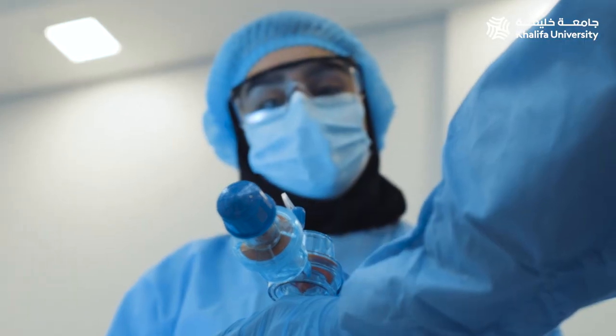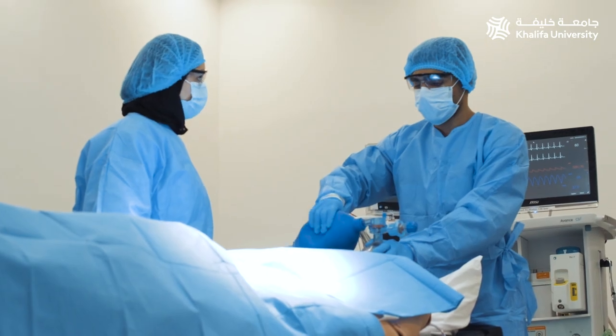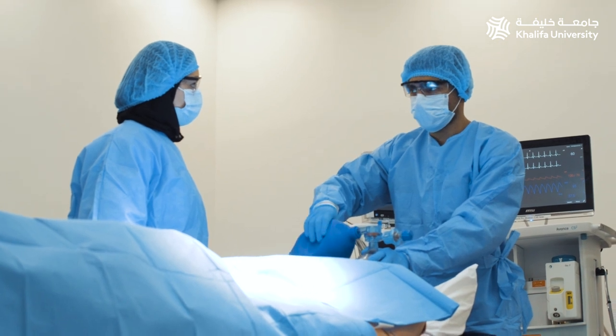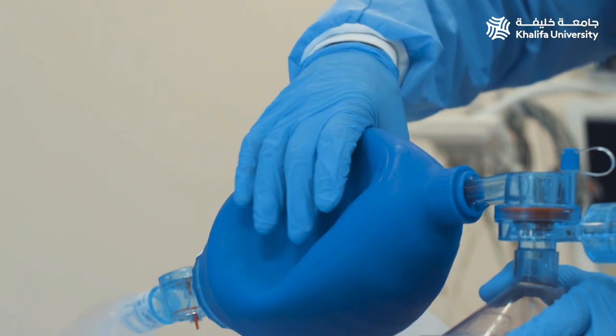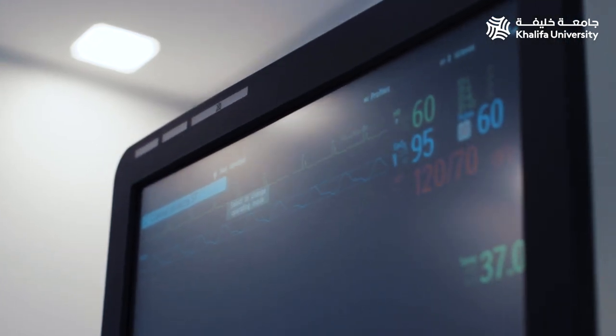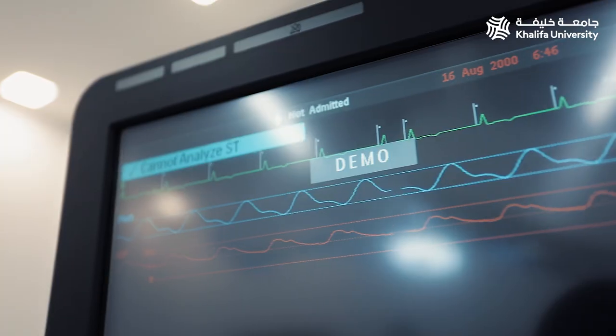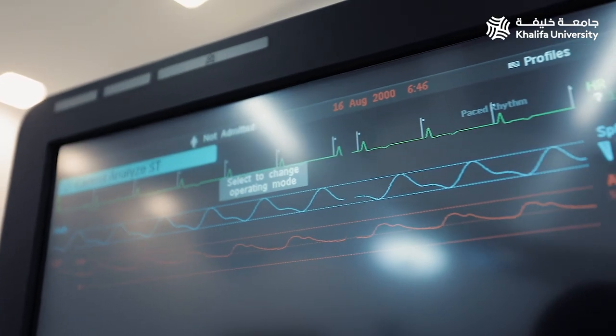The simulator does gas exchange, so we use real oxygen or anesthetic inhalation agents, and these can alter the physiology in real time. We can change the fidelity of the lungs to show changes in compliance and resistance, and these also change the physiological monitoring in line with the physiological model of the human patient simulator.